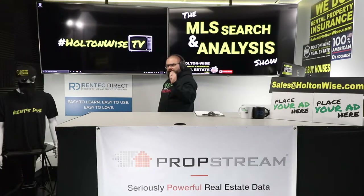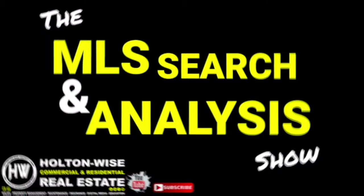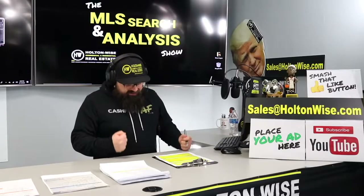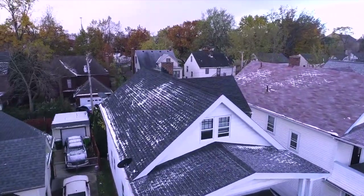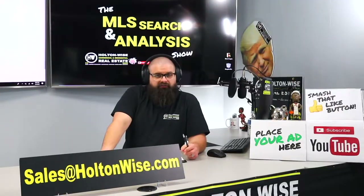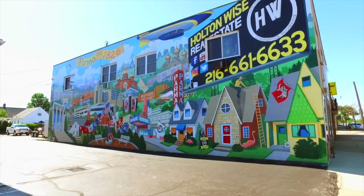If you're trying to BRRRR multifamily properties, this is the show for you. Put down 25% — that's the perfect way to buy this. That's why real estate investing is the greatest industry in the world.